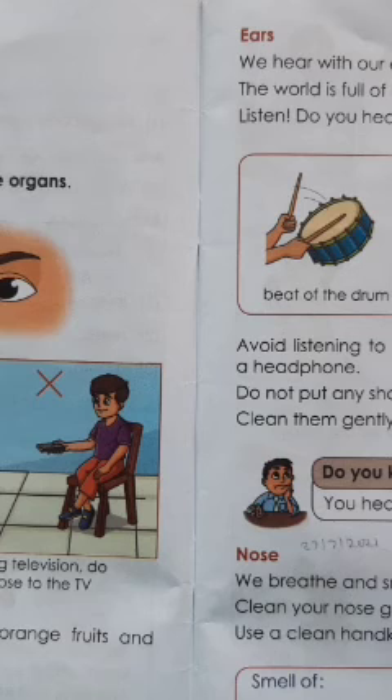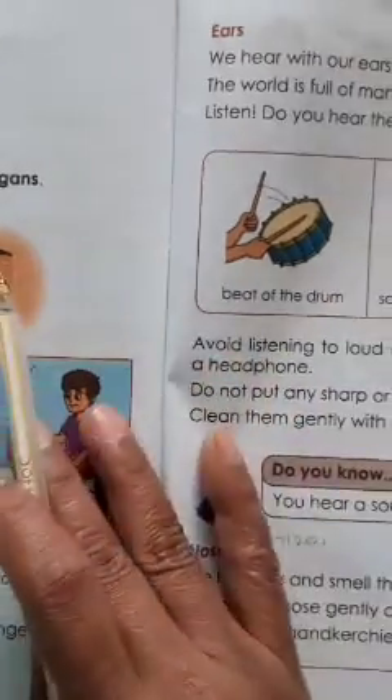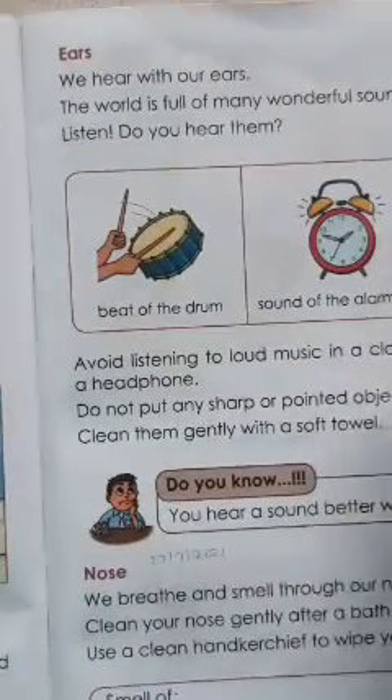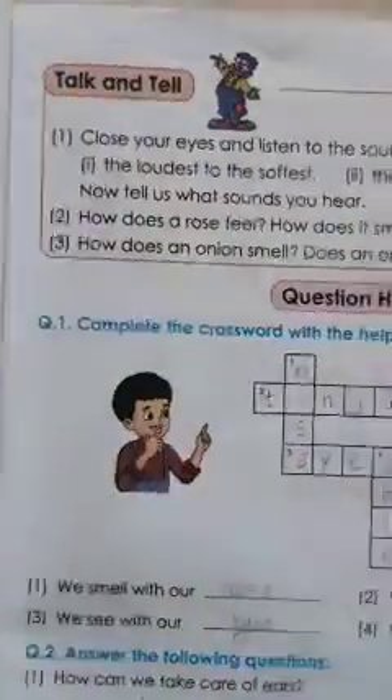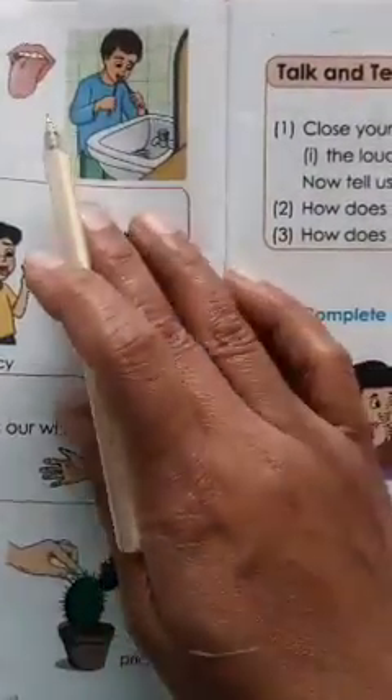We all learned in this lesson. Understood, kids? In this lesson we have five sense organs and five senses. We have learned about five sense organs — eyes, ears, nose, tongue, and skin.